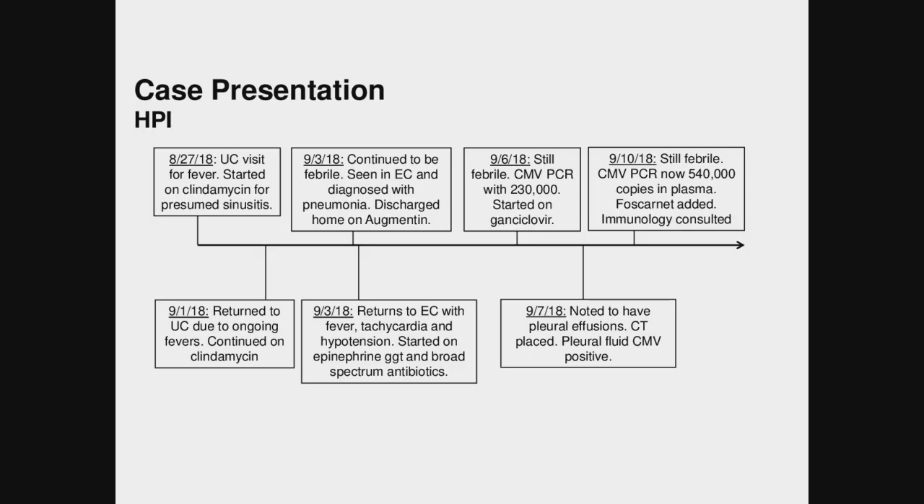Our patient is a 14-year-old male. At the end of August he presented to urgent care with fever and was started on clindamycin for presumed sinusitis. He returned to urgent care a few days later with continued fevers and was recommended to continue the clindamycin treatment. Two days after that he presented to the emergency department still with fevers — at this point about a week of fevers — and was diagnosed with pneumonia.